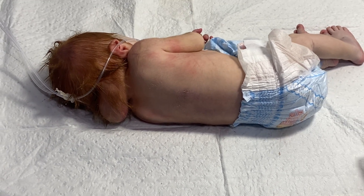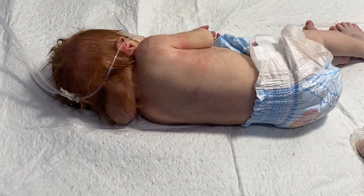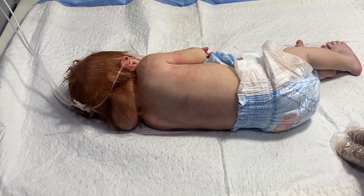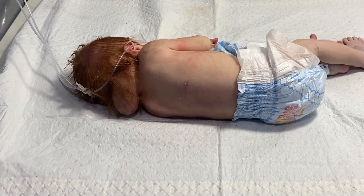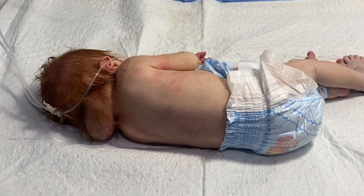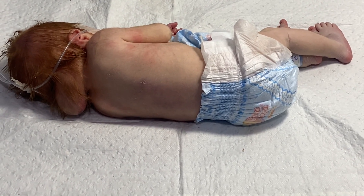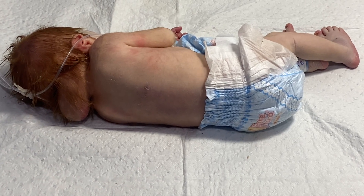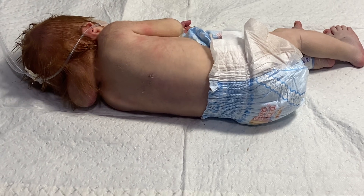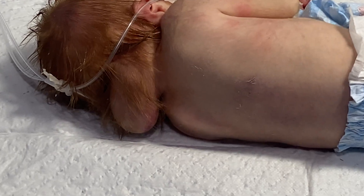In the first trimester, when there is a deficiency of folic acid in the mother during the neurulation stage, this defect can occur. It also occurs if the mother has uncontrolled diabetes or if it is a syndromic baby.